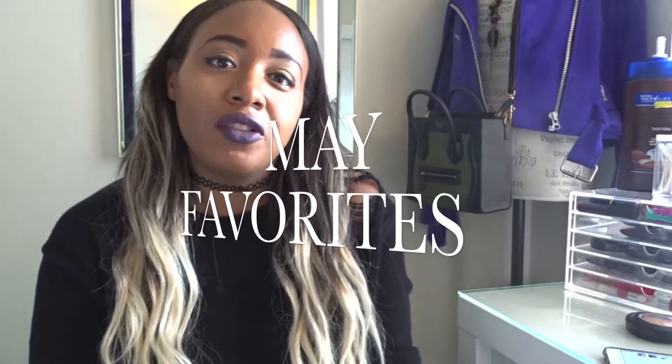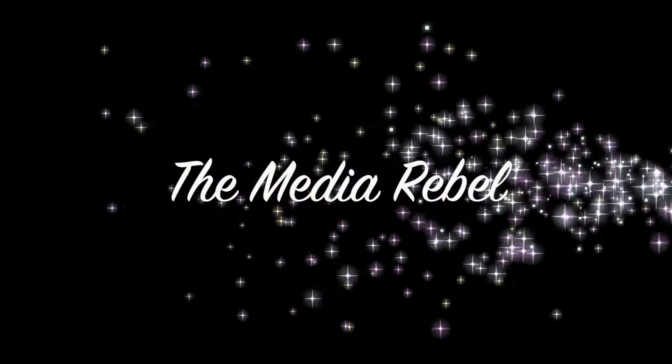Hey guys, welcome back to my channel. My name is Mariah Renee and I'm going to be showing you guys my May favorites. Sorry I'm a little late, but I figured better late than never. I have three different groups: the first one is makeup, the second is some fashion staples, and the last is kind of my randoms.